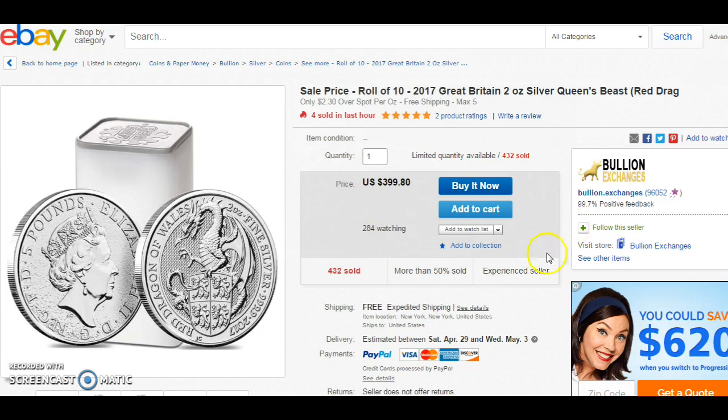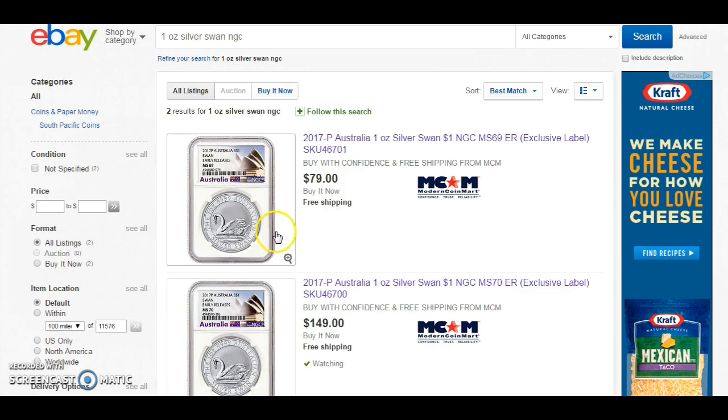The only downside is that if you live in New York, you're going to get charged tax. So it's a good deal for those who are living outside New York.